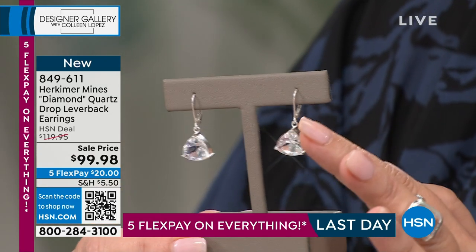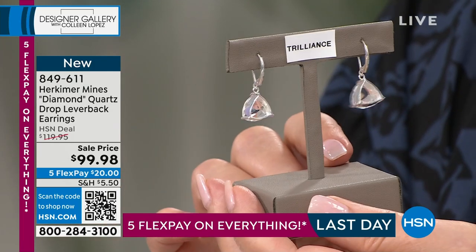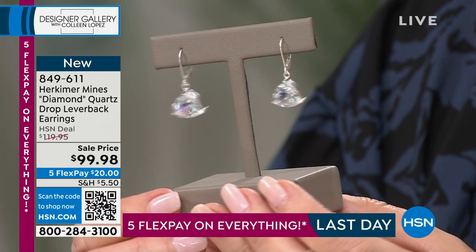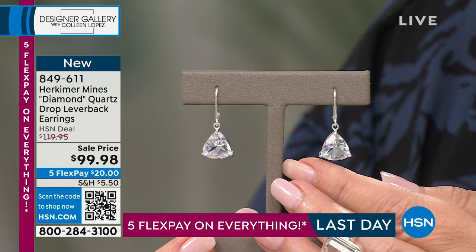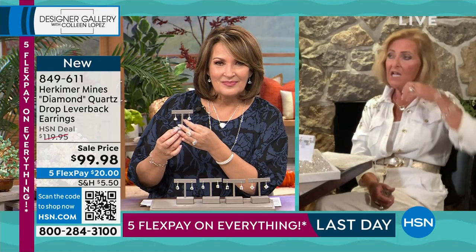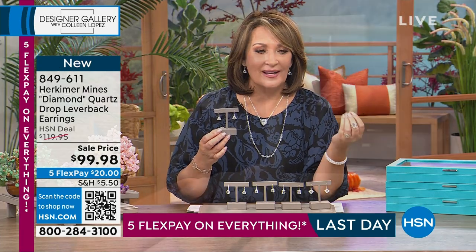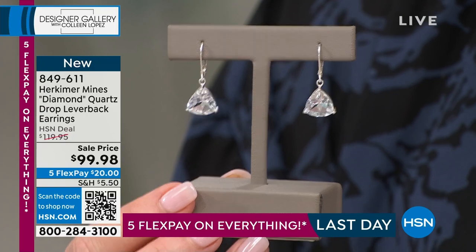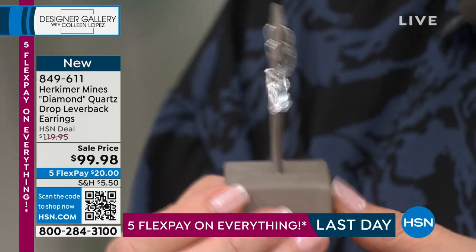Never sacrifice comfort for style and never sacrifice style for comfort. These stones, despite the fact that there are that many carats, don't weigh down on you — they're very comfortable. You've got a pair on right now and you don't even feel them. They're wonderful and they're all in sterling silver — 925 sterling precious metal in your ear. You don't have to worry about this pulling on your ear and you don't have to worry about losing your earring because it is a lever back.